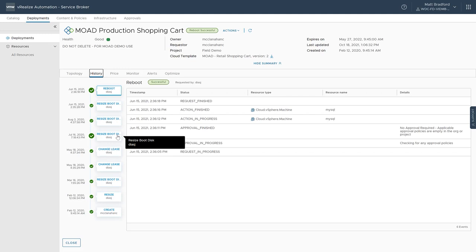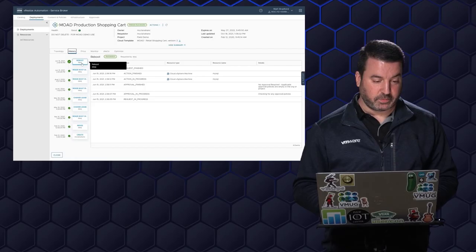With vRealize Automation, I can say: if I deploy this service or these virtual machines, I only want them to last for a given amount of time. For testing, I could say that's a week and then automatically delete those. Of course, you can extend that lease as well. That's kind of a history of everything that's happened with this deployment.